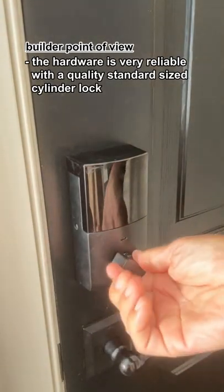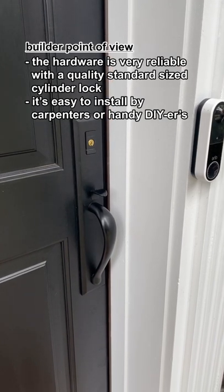The hardware is very reliable with a quality standard size cylinder lock. It's easy to install by carpenters or handy DIYers.